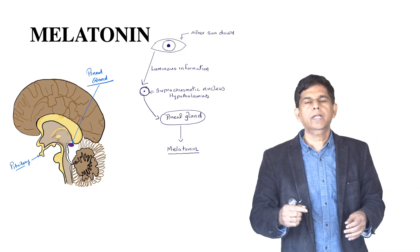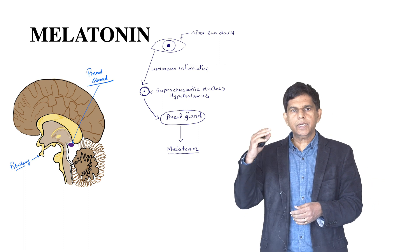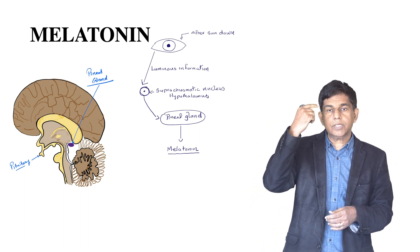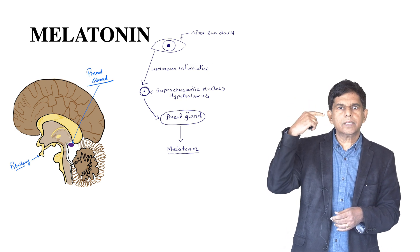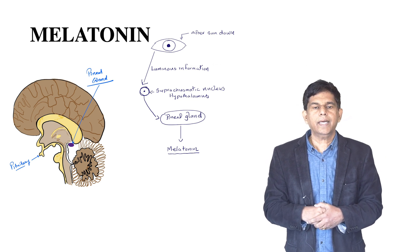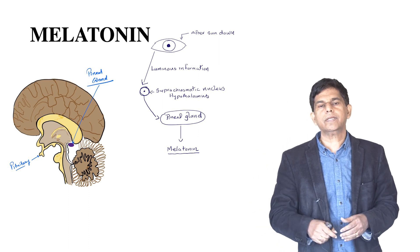Just an introduction to melatonin — where is it produced? It's actually produced in the pineal gland. Luminous information comes from the retina. It happens in the dark, and then it's secreted through the suprachiasmatic nucleus in the hypothalamus, goes to the pineal gland in the brain, and then starts secreting melatonin.